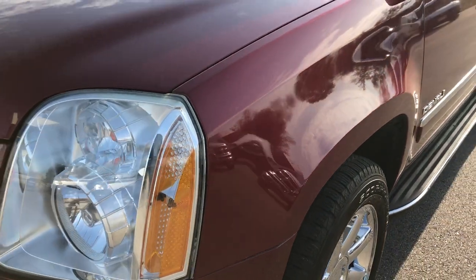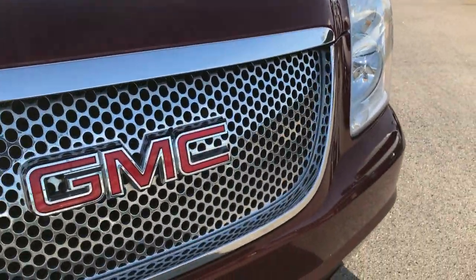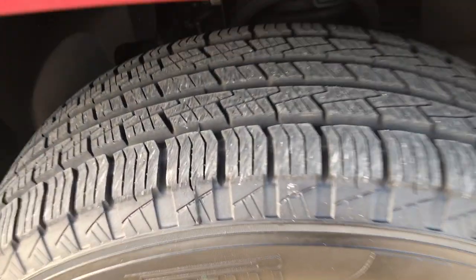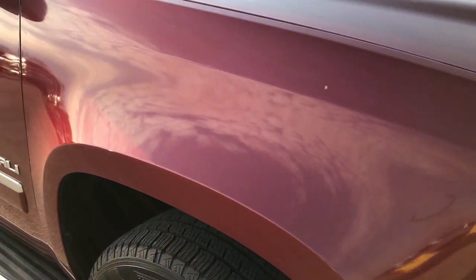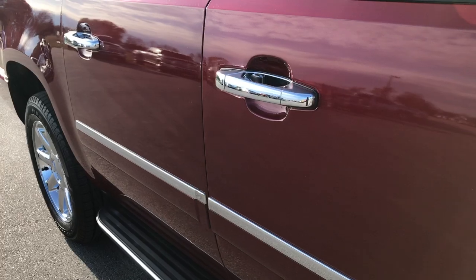Didn't see any dents or dings on that front fender. The hood is in nice clean condition, as is the grille and emblems on the front. This tire has just as much tread as the driver's side, and this rim is in pretty nice condition. As you go down this side of the vehicle you can see just how clean the body is and how reflective and glass-like that paint is.